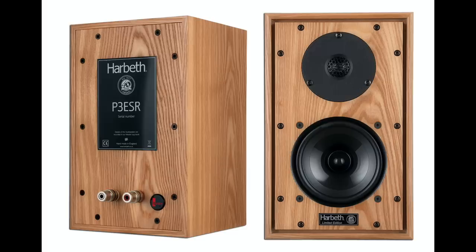The Harbeth P3 ESR 40th Anniversary — a small, very British stand-mount speaker, sort of in the vein of an LS35A. I've heard many LS35A variants over the years that didn't work in my rooms, but the Harbeth P3 ESR worked. It's an apartment-sized speaker for small spaces where you want really high performance. You want tone, you want humans to sound like humans and guitars to sound like guitars, with great imaging. A wonderful speaker that deserves a spot in the Hall of Fame.